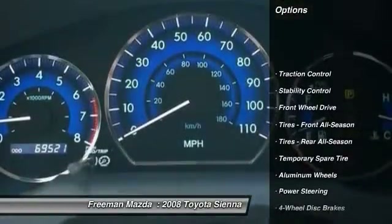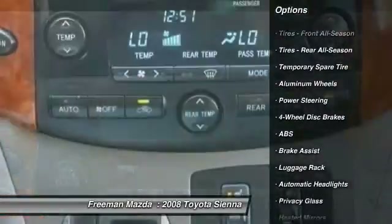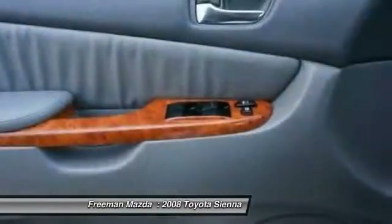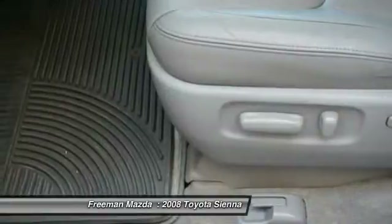CD Changer, Power Passenger Seat, Steering Wheel Audio Controls, Power Lift Gate, Anti-Lock Braking System, Traction Control, Stability Control, Power Steering, Adjustable Steering Wheel, Driver Airbag. Your new ride is just a phone call away.